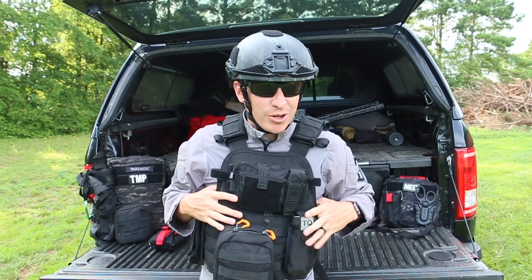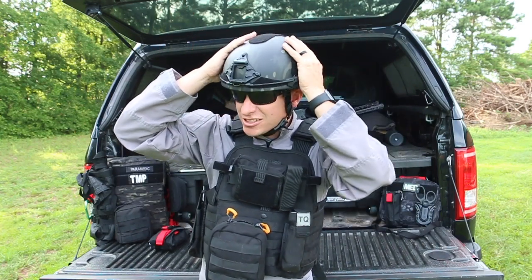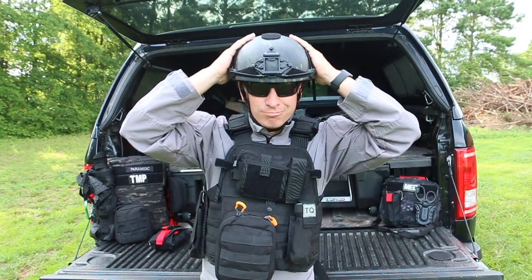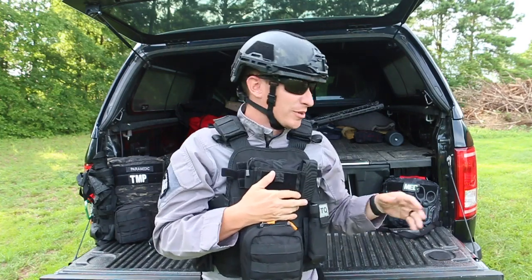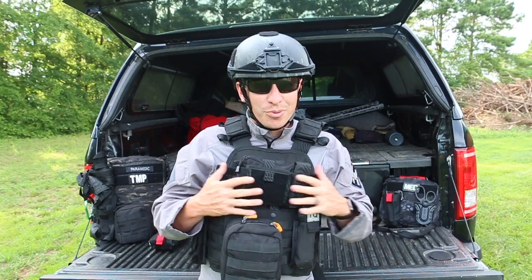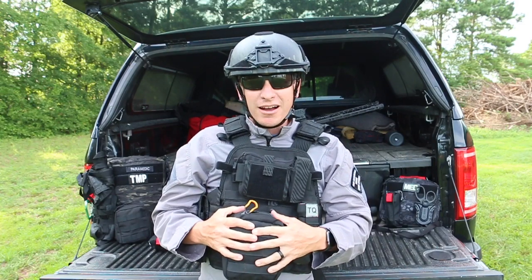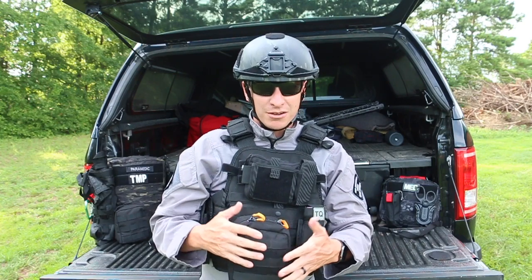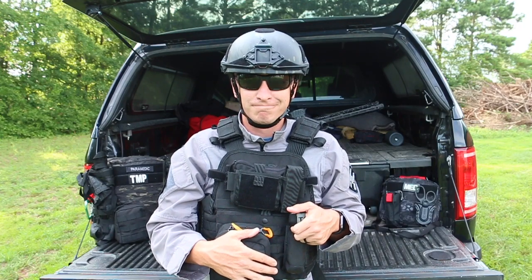Starting with personal protection equipment — this is what I would wear. I have my Hardhead Veterans 3A helmet, which I just got in, in multicam black. Safety glasses always, ear protection, and then my plate carrier — got to have a level four plate carrier. I have some multi-tools, minor equipment, and my IFAK with good supplies: a soft T, Israeli bandage, combat gauze, MPA, and Hyfin chest seals. Over here is a gen 7 CAT tourniquet.